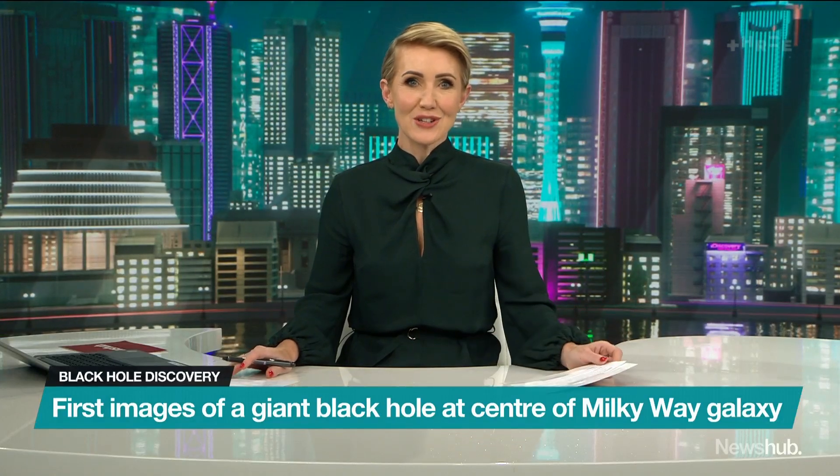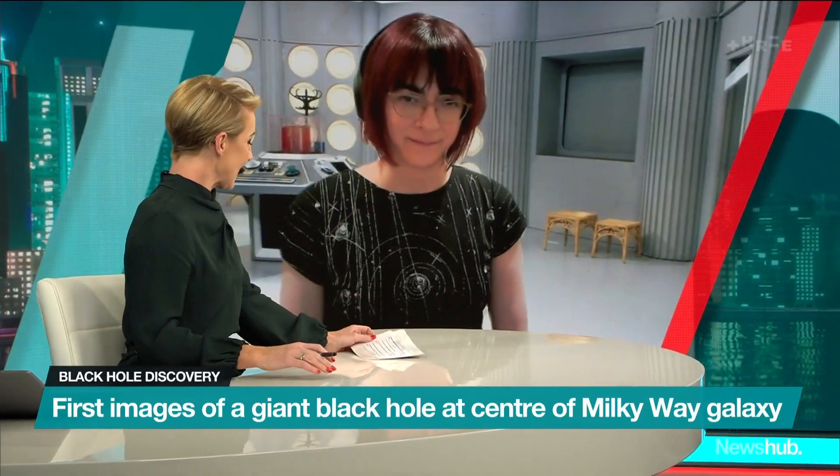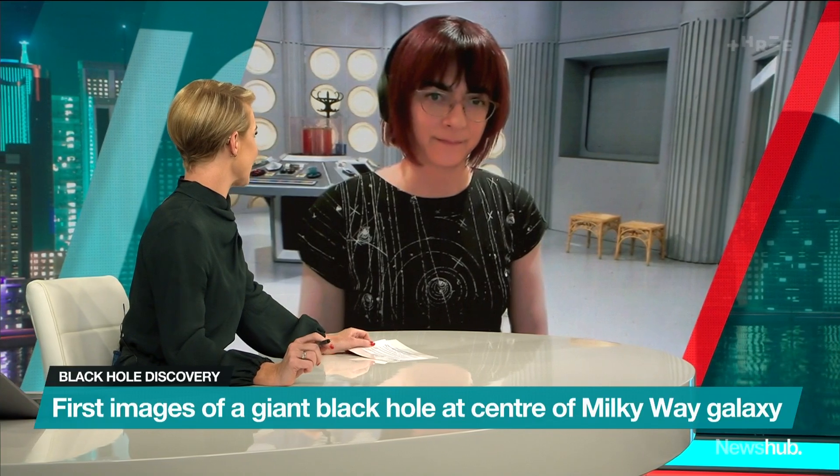Joining us now is Jan Eldridge, Head of Physics at the University of Auckland. Jan, as someone in the science community, just how exciting is this?